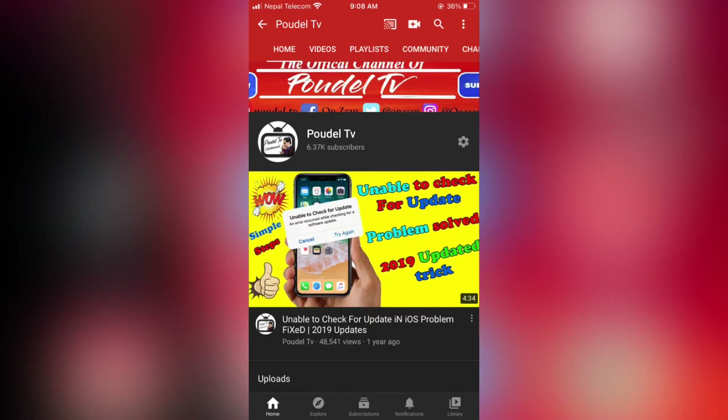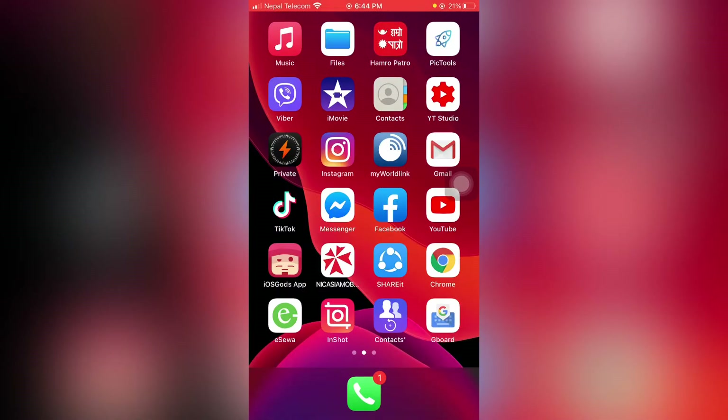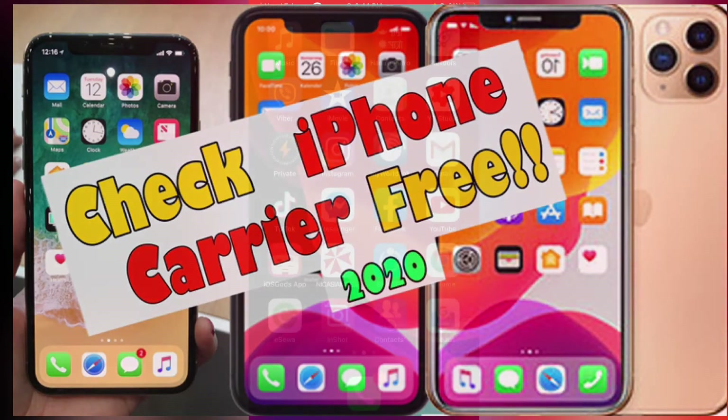Hello and namaste, welcome to my channel everyone. I am pleased. You are watching Powdel TV YouTube channel. In this video I am showing you how to know the iPhone carrier through IMEI.